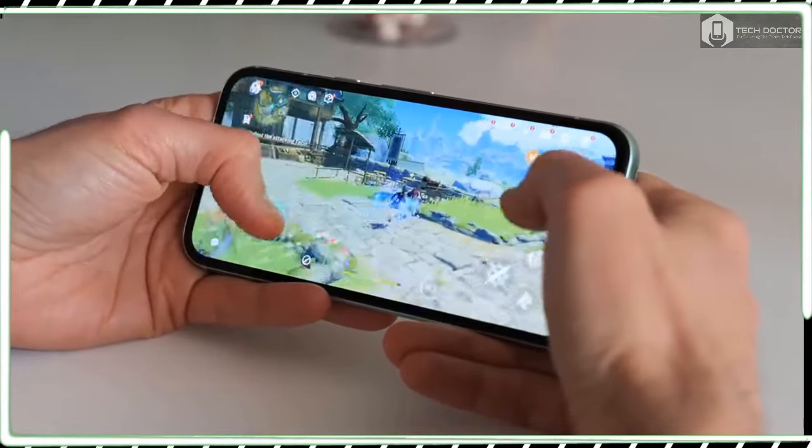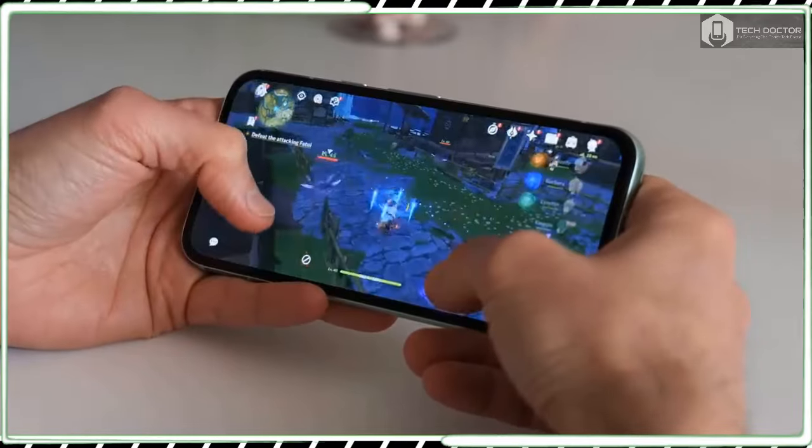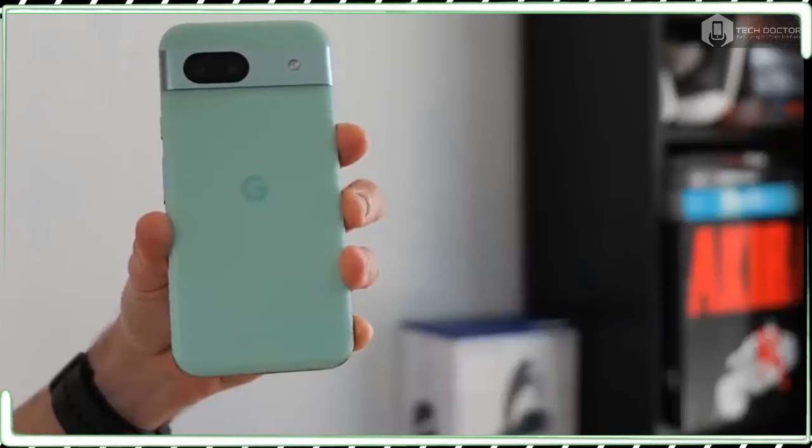Every phone touts their value, but the Pixel 8a shows us why it's the best cheap phone on the market with its intelligent AI features, charming design, and class-leading software support.